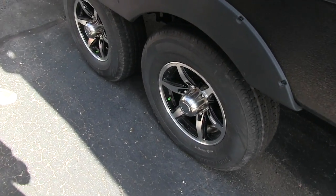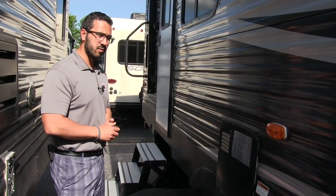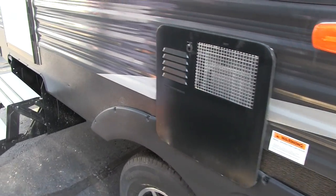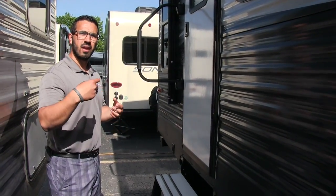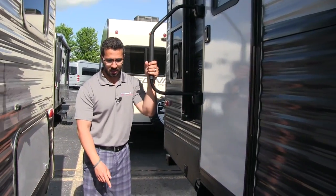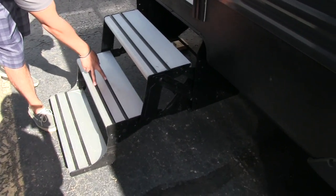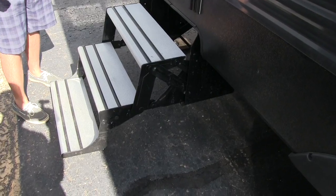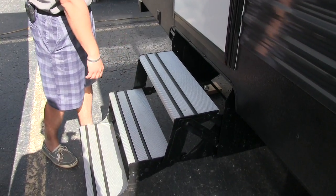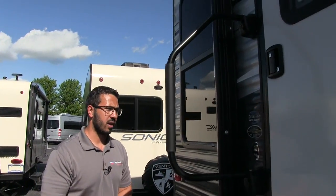You have aluminum alloy wheels on the Springdale — they look really nice and help prevent rust or corrosion — and nitrogen-filled tires. Right here is your water heater; as mentioned, it runs off both gas and electric and is DSI (direct spark ignition), so you don't have to come outside and light it — you can do it from right inside. This is your main entryway with three aluminum steps that won't rust out, rubber strips for extra grip, and a grab handle for easy entrance and egress.